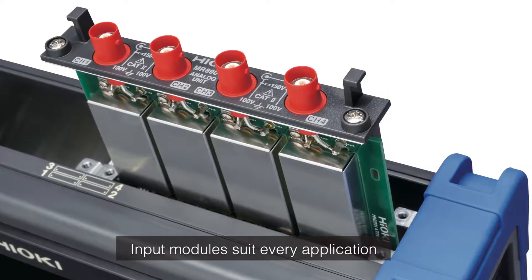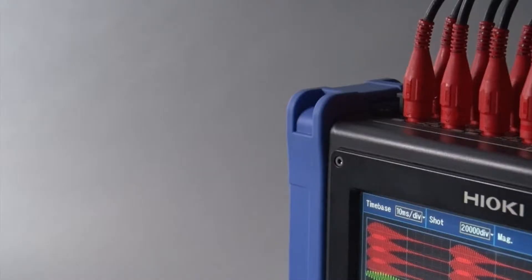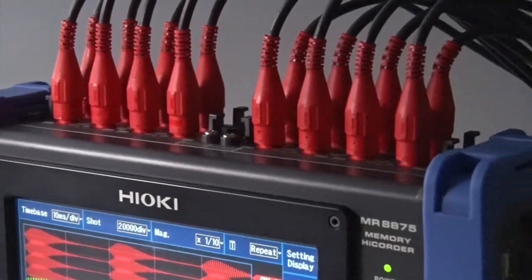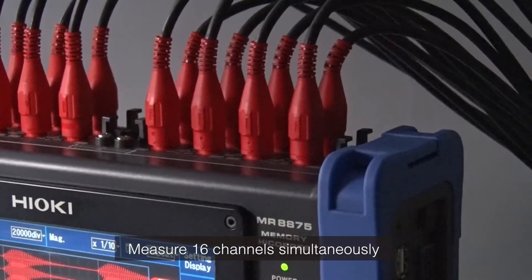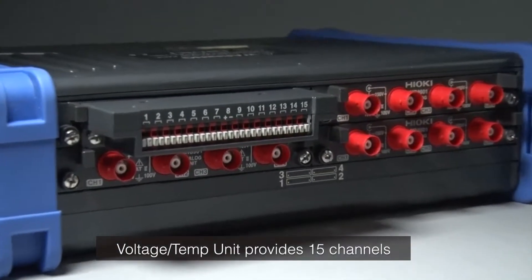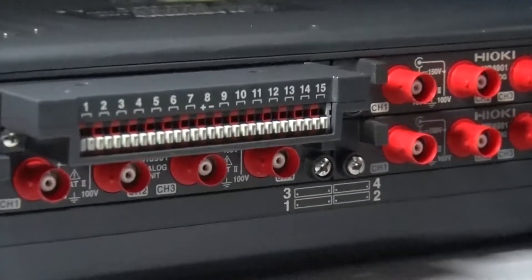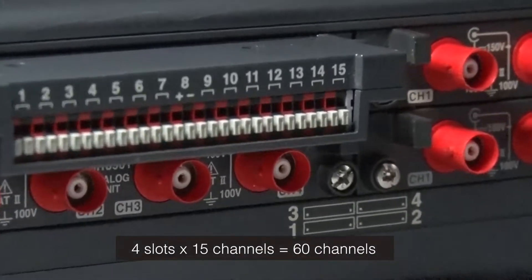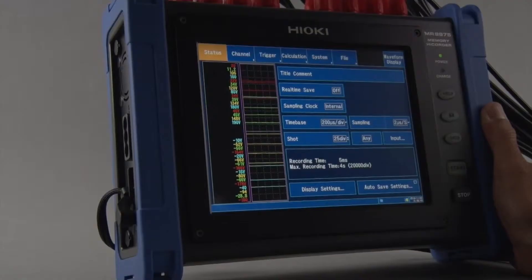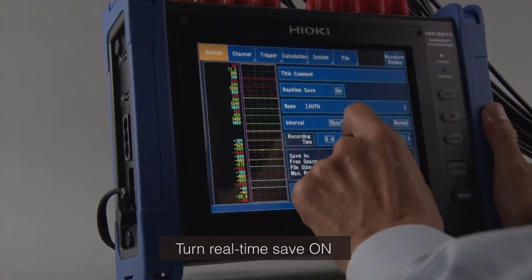Choose from a variety of input modules to suit your application. When installing modules with four input channels in all four available slots, you can capture signals from 16 channels at the same time. The voltage and temperature unit provides 15 channels. Using all four slots will give you 60 channels to record voltage and temperature signals simultaneously.